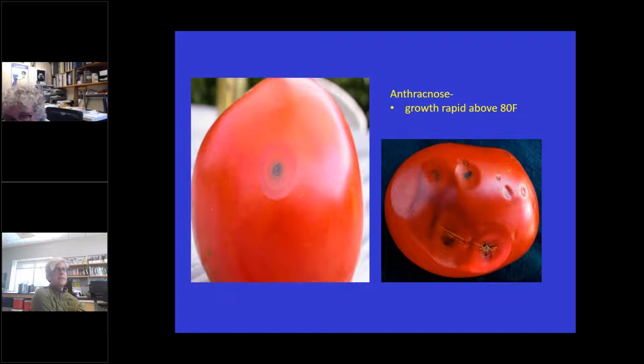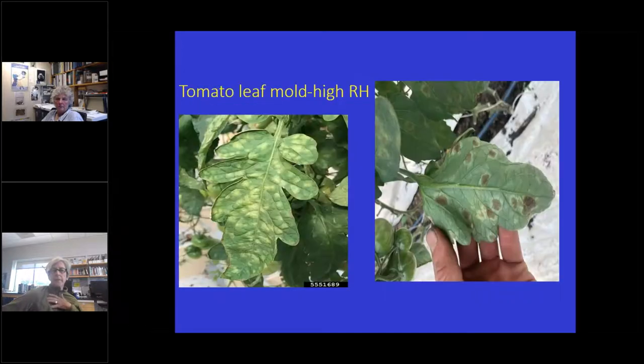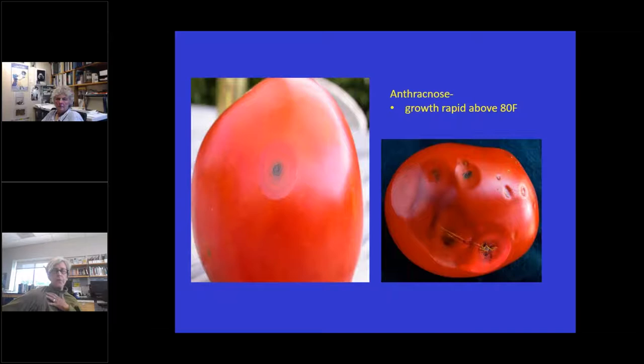Anthracnose is a disease of tomatoes on ripe and overripe fruit. It rapidly grows above 80 degrees, so with the hot temperatures we've had, if your tomatoes are sitting there after picking, this kind of thing might show up. It's a depressed circle in the fruit, then a black center develops and sporulates. Maybe err on picking a little earlier rather than when tomatoes might be too ripe. The good thing is you don't really see any problems on the foliage from this disease.